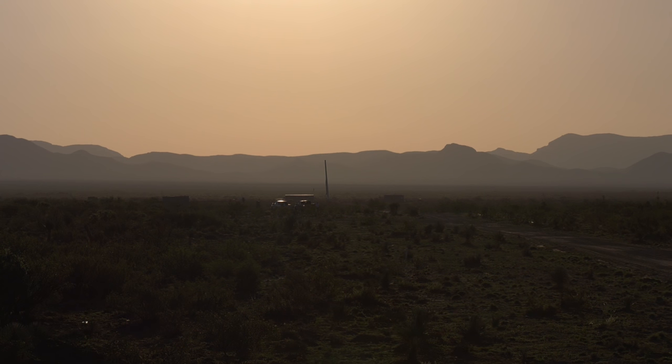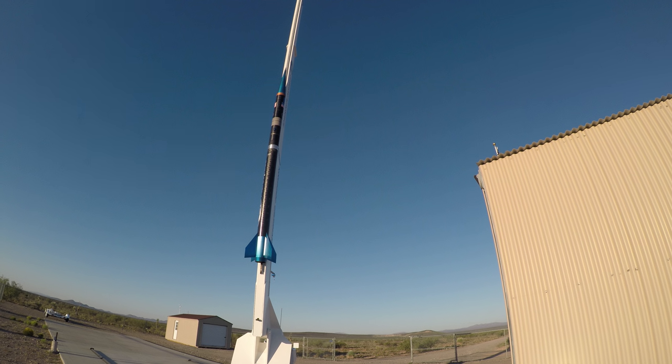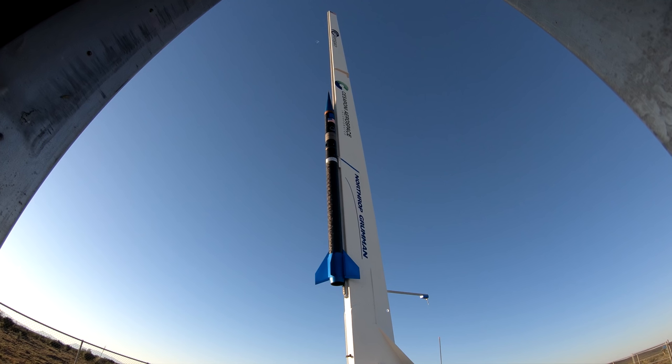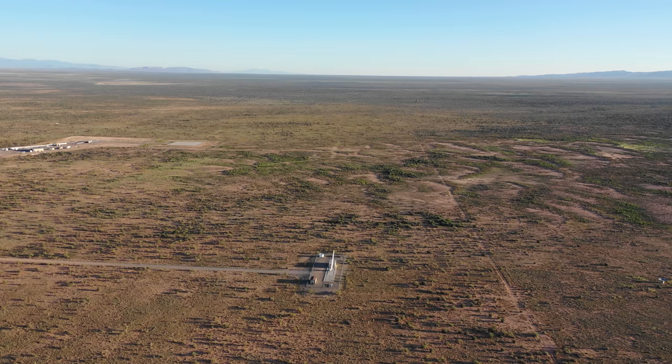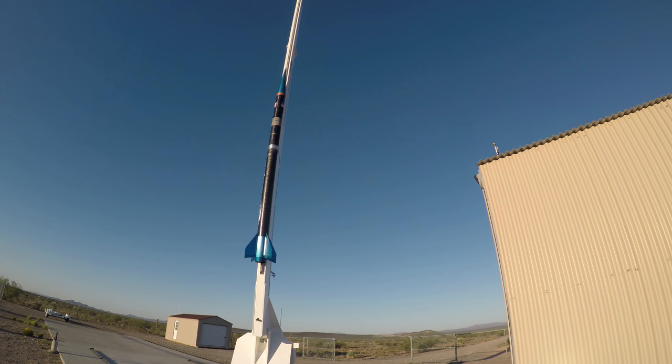All systems are go for launch. About for terminal count at T minus 10, 9, 8, 7, 6, 5, 4, 3, 2, 1 — fire!